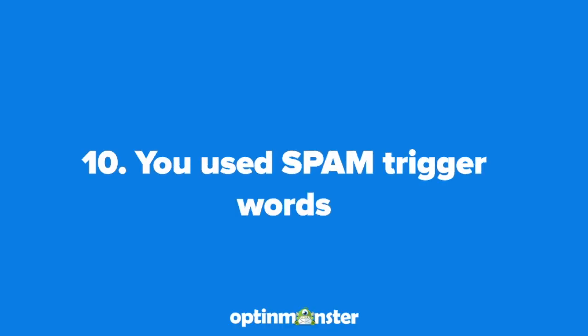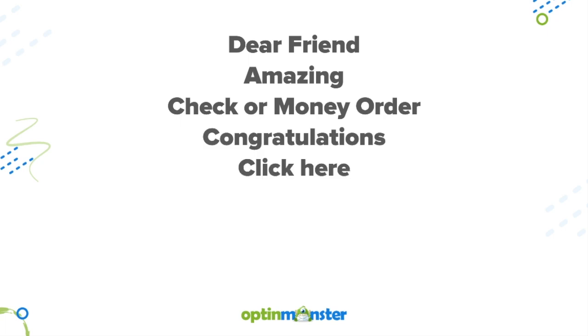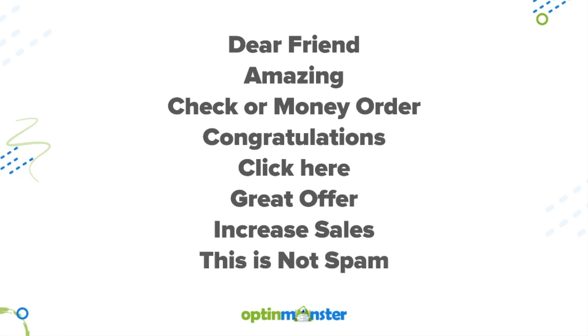Number ten is that you used spam trigger words. Here are some words to avoid: dear friend, amazing, check or money order, congratulations, click here, great offer, increase sales, and funnily enough, 'this is not spam.'